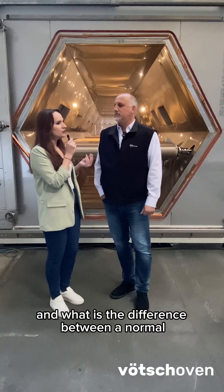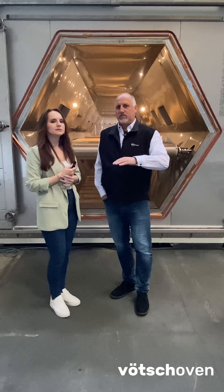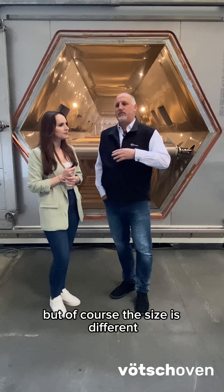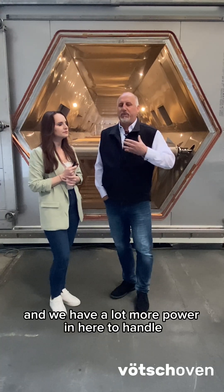What is the difference between a normal household microwave and this industrial one? With regards to the frequency it's 2.45 gigahertz, but of course the size is different and we have a lot more power in here to handle bigger products.